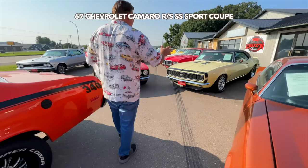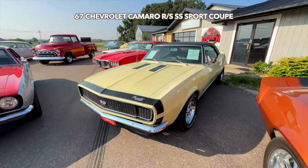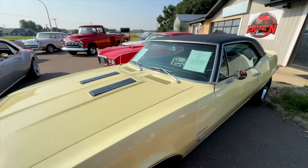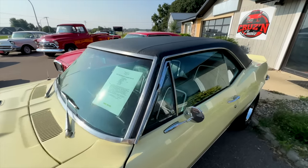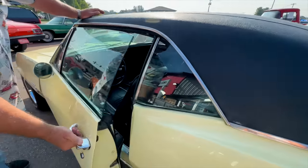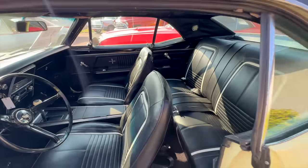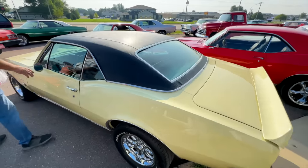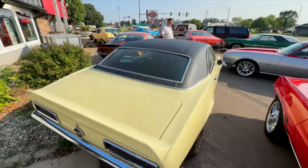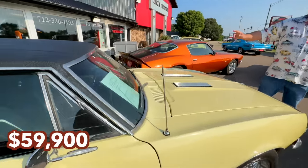If you like '67 Camaros, we've got a couple here. It's pretty well all standard where it came. It's a true RS SS, deluxe interior, vinyl top, power steering, power brakes. We had it repainted back to the original butternut yellow. It is a factory four-speed car with the deluxe interior. Been well-maintained. We updated it with some Rally wheels. Original Rally wheels available if you want to go back more stock. Priced at $59,900.